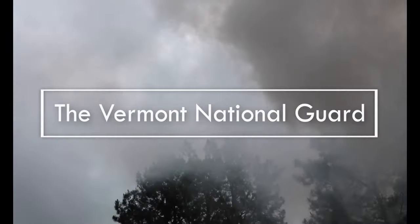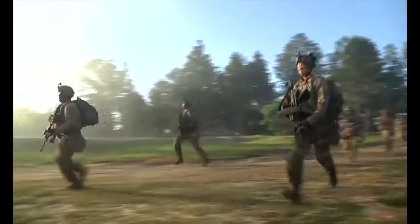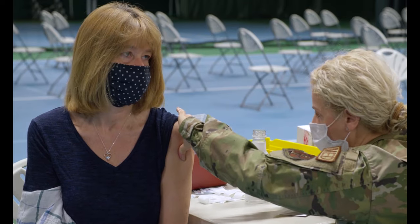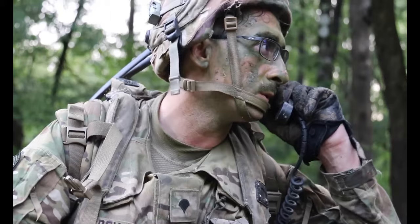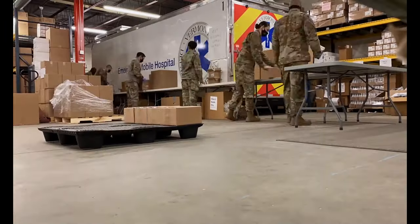Greetings, and welcome to your Vermont National Guard. The mission of the Vermont National Guard is to provide ready forces to defend our nation and serve our communities. We are an organization that is fully ready, value-based, professional, and connected to our communities.